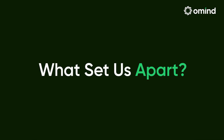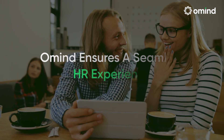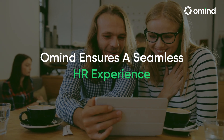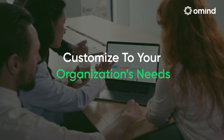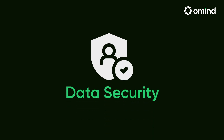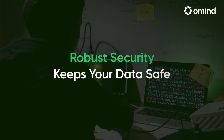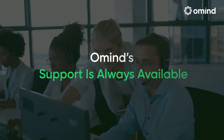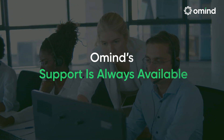So, what sets us apart from the competition? User-Friendly Interface: Omine's intuitive design ensures a smooth user experience for HR professionals and employees alike. Customization: tailor the software to fit your organization's specific requirements. Data Security: robust security measures keep your sensitive information safe and compliant with global standards. 24/7 support: Omine's dedicated support team is always available to assist you with any queries or issues.